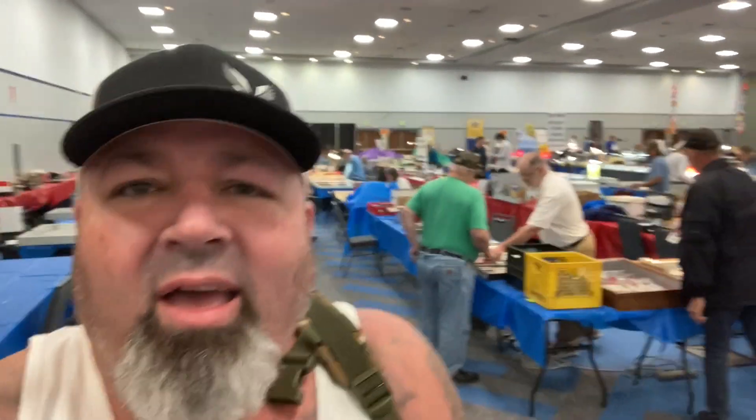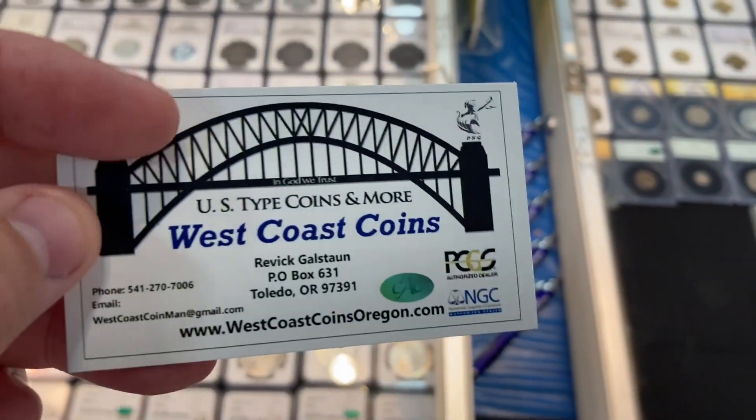Alright, just walked in. I am at the Collectorama Coin Show in Lakeland, Florida — a hundred vendors. This is going to be a very fun day today, lots of stuff to look at. We are going to show you what we find, and let's see what we got.